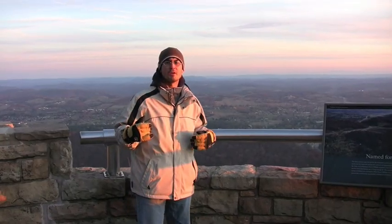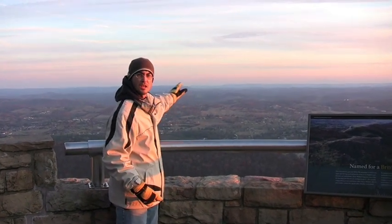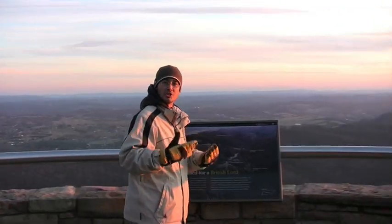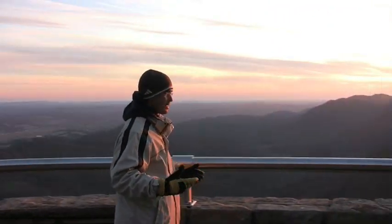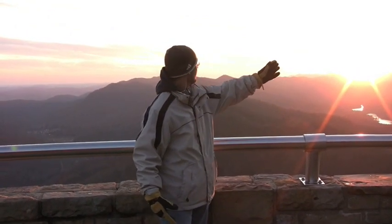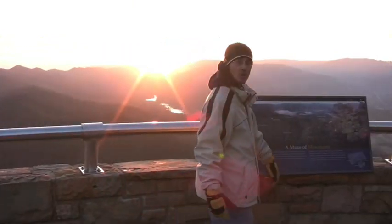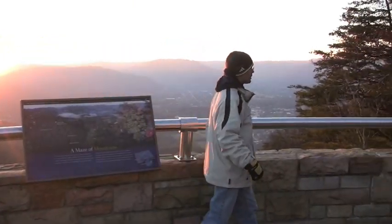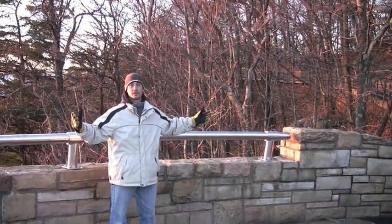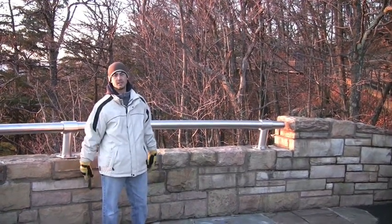While we're over here at the peak, as you look behind me you're going to see Tennessee. Walk with me in this direction — welcome to Kentucky! All of that space is Kentucky. As we continue to walk in this direction — welcome to Virginia! Pretty cool, being able to visit three states in a matter of twenty seconds.